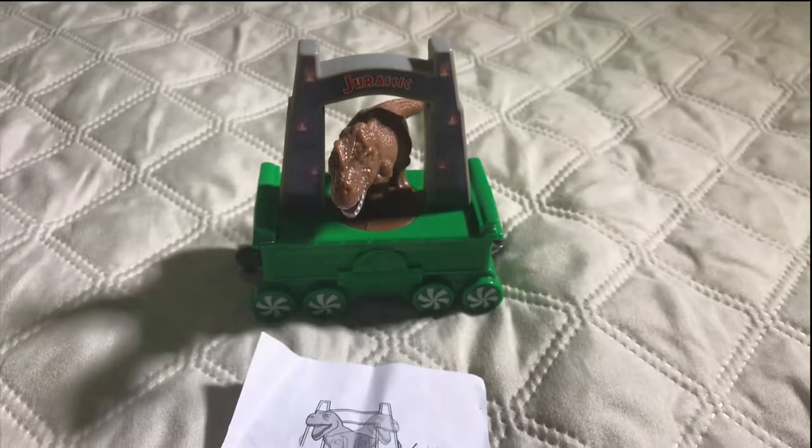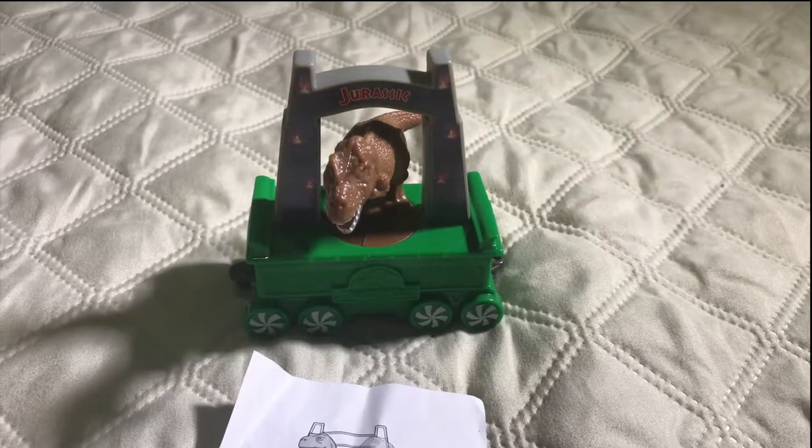This is number seven, Jurassic World, and that's a T-Rex. When you move it, it twists from side to side.